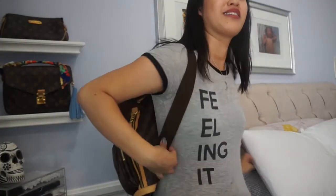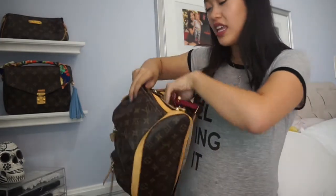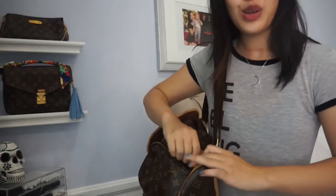I debated between the Bosphore and the Montsouris and the Palm Springs backpack, but I chose this because of all the pockets. The Montsouris only has one little pocket that I don't even think would fit my phone — that was a no for me. Sometimes when I'm paying in line I can just do this. I need things that work for me, because sometimes when I'm with Kaden he runs off and I can't be fussing inside the bag to get my wallet when my toddler is running away from me. This just seemed like the best option. I need some zippers in my life.